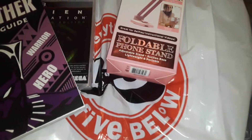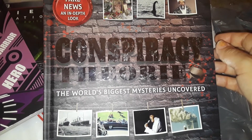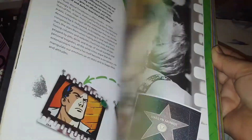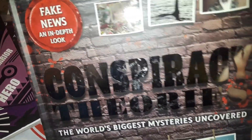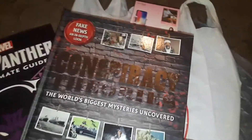The last thing I picked up at 5 and Below was this conspiracy book. This is stuff I'm into — I'm into crime cases. I have a few crime videos up but haven't been doing them lately. I might do more in the future, maybe some paranormal too. This book covers all kinds of stuff: aliens, the JFK assassination, Marilyn Monroe's death, Elvis Presley, the Black Dahlia, Egypt, all kinds of different mysteries and conspiracies — 9/11, all that stuff. You can even see the Loch Ness Monster on the cover. Really interesting pick up at 5 and Below.